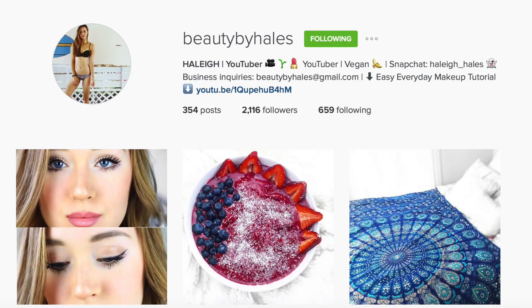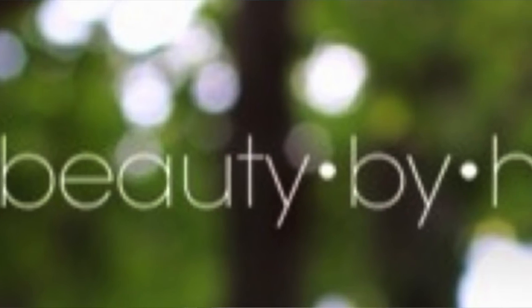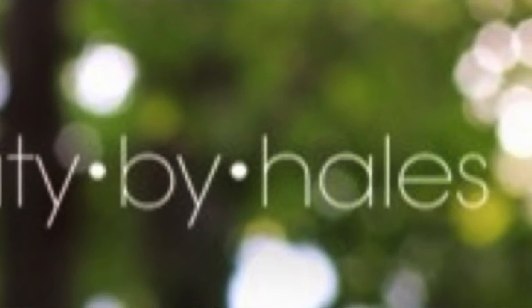This video is actually in collaboration with Beauty by Hales. I'll put a link to her YouTube, her Instagram, and all of her information down below. After this, you can go check out her video, which is on her top five March beauty favorites. It's kind of the same thing, but I'm doing food and she's doing beauty. So I'm just going to get started.